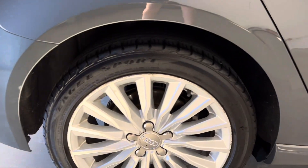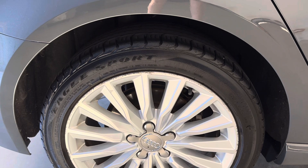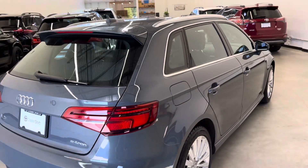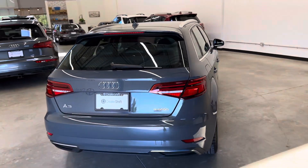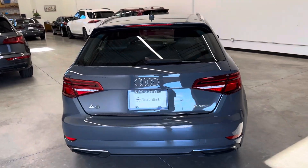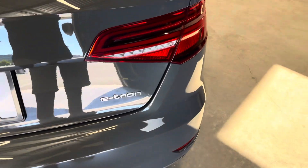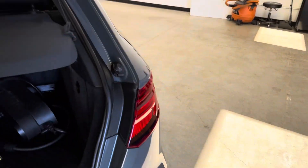We identified some curb rashing on a couple of the rims as you can see there. Again, higher quality photos over at dealershift.ca. This is the Progressive trim. Look at the rear hatch and bumper — a very well kept example for a now six-year-old vehicle.